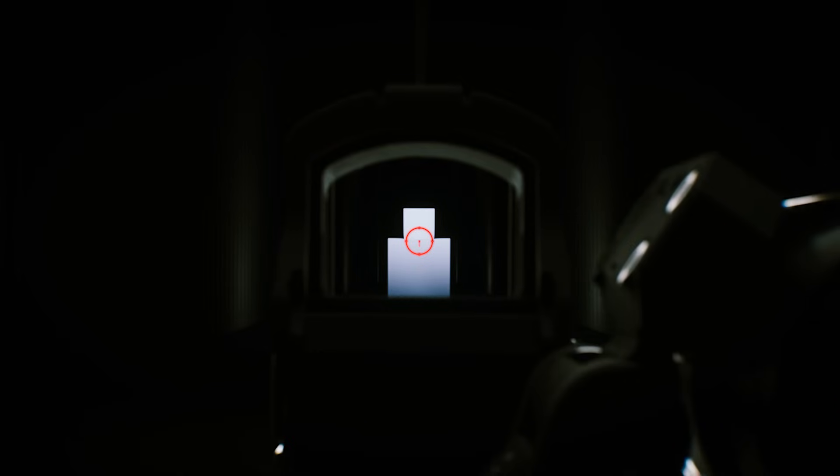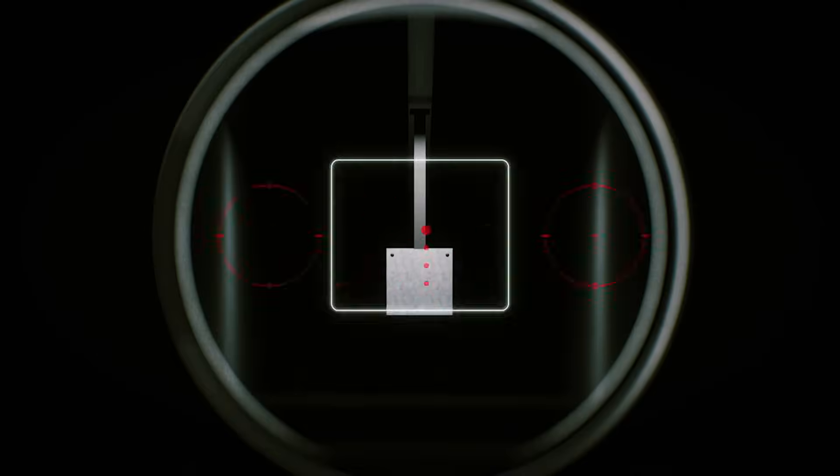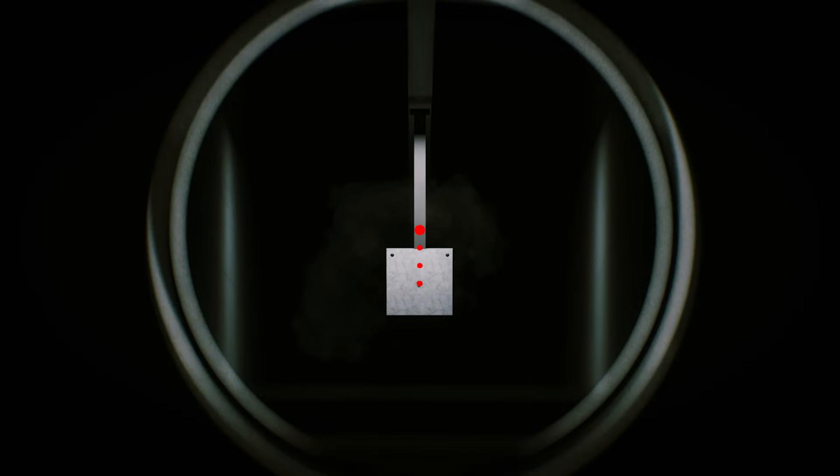This allows the user to seamlessly transition between different holdovers at 1x and 3x magnification, all without the need for manual reticle adjustments on the optic.